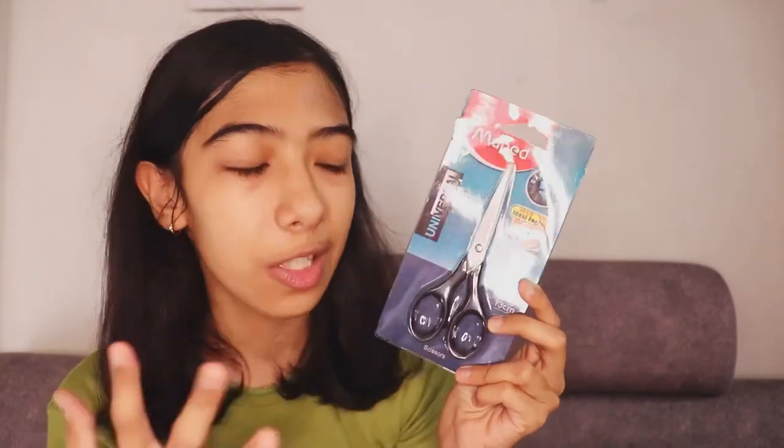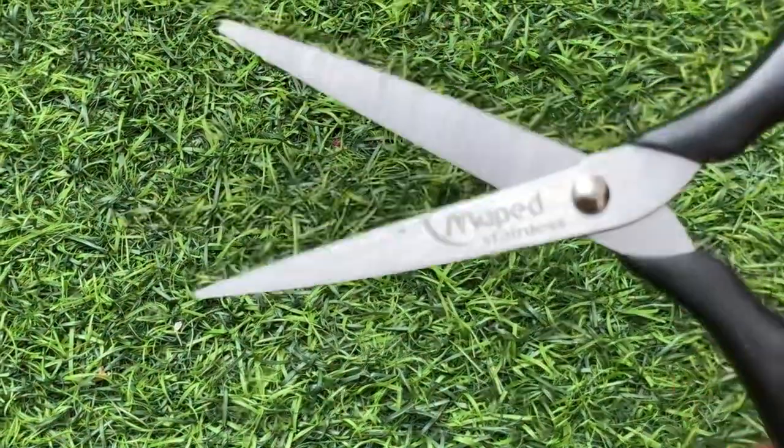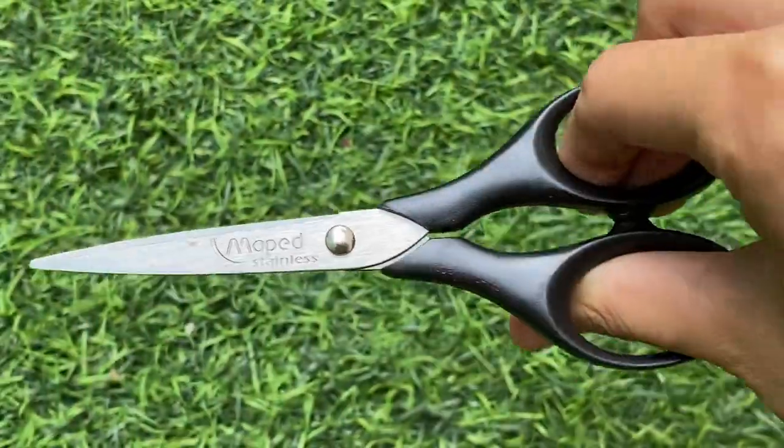The next thing I got is this pair of beauty scissors. They're ideal for trimming your beard or cutting the ends of your hair or bangs. I got this for just 80 rupees — very good product.